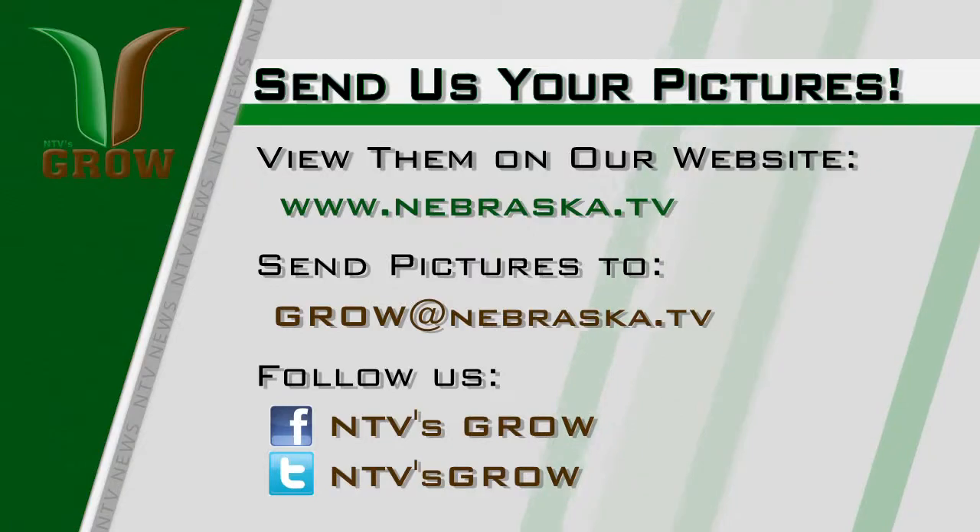You sent us some pictures, and we love to see them. Just find us on Facebook and Twitter — it's NTV's Grow. You can also email us at grow@Nebraska.TV with any story ideas you might want us to feature on the show. Stay with us after the break to learn more about the alpaca trade.